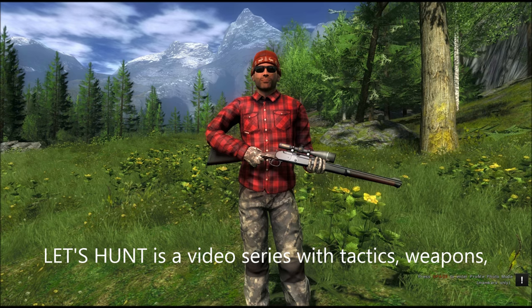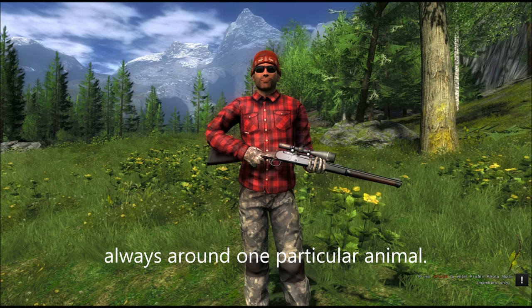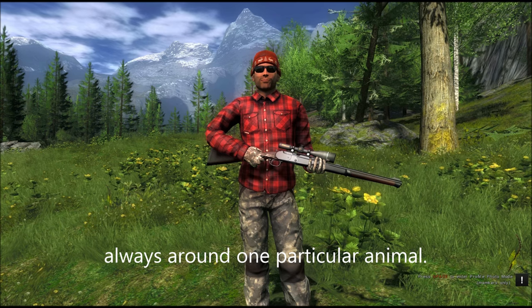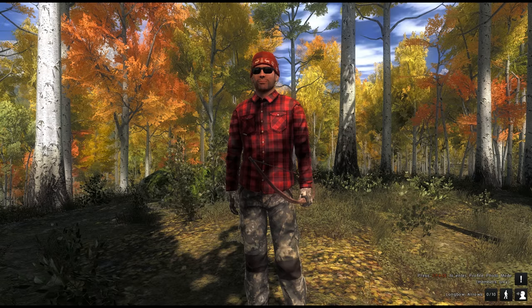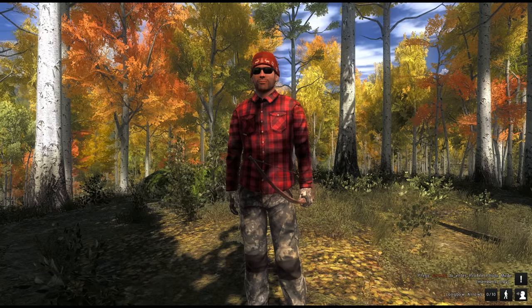Let's Hunt is a video series with tactics, weapons, locations and other useful tips, always around one particular animal. Good to see you hunter and welcome back to Timbergold Trails, the home of Rocky Mountain Elk.